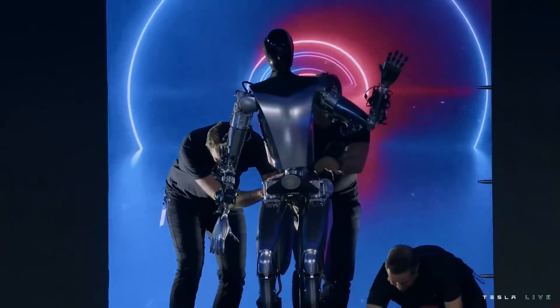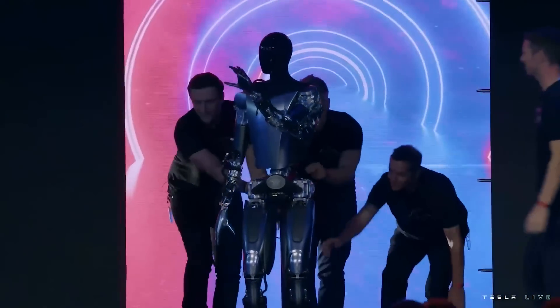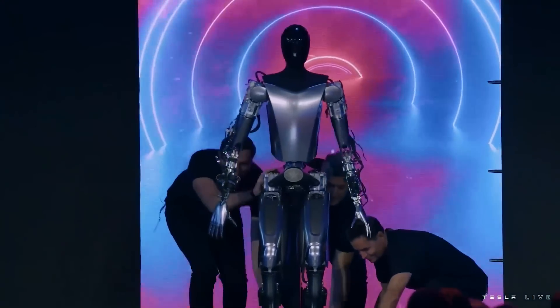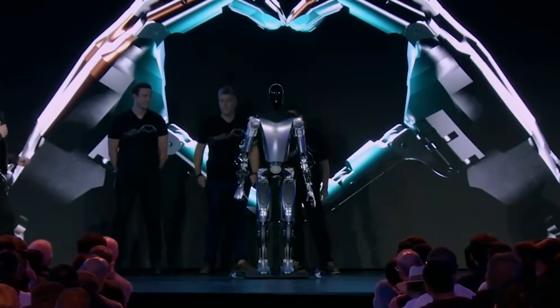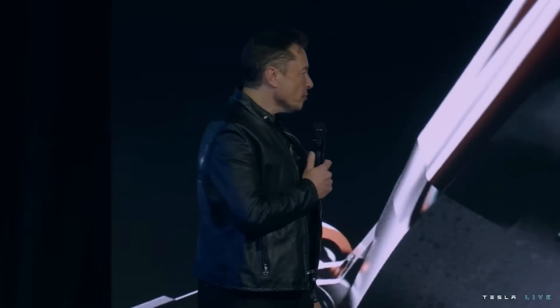Then they dragged out — literally dragged — a more advanced prototype that was much more in line with the Tesla-bot design. More sleek and streamlined, less wires and stuff poking out. This new guy looked very cool, but he wasn't able to do much, just kind of stood there. Elon says that this prototype is pretty close to what the production Tesla-bot will look like.